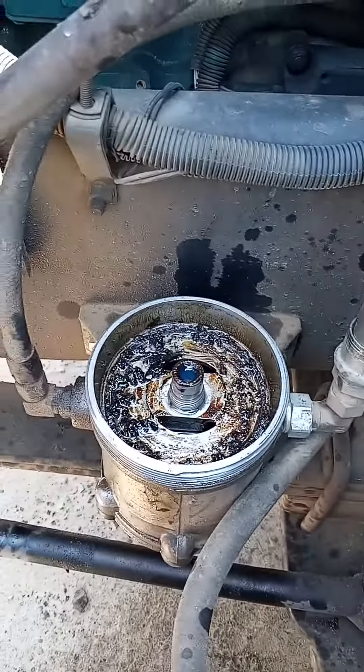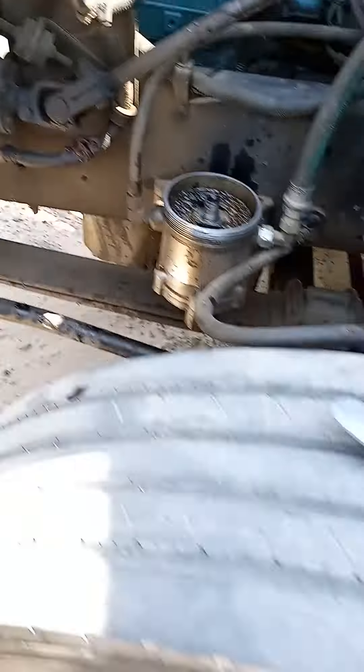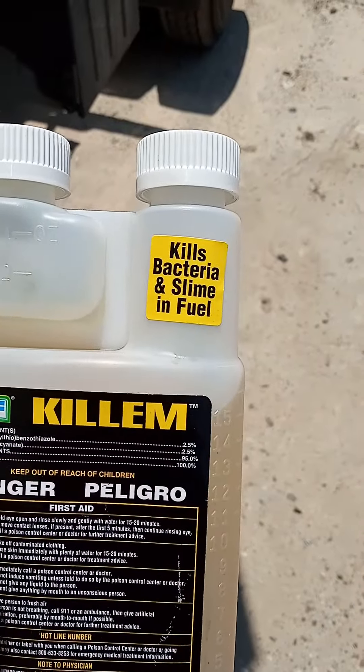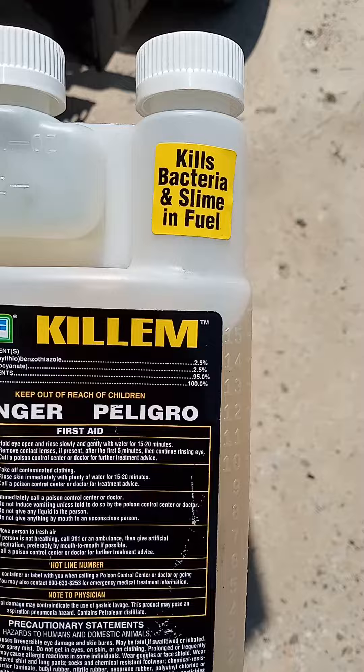Even with the diesel drained out, it's just all that gunk stuffed up in there. A lot of people don't know their fuel tanks, man, it'll make a bacteria. And see, this is what I'm using — it kills the bacteria and the slime in the fuel.